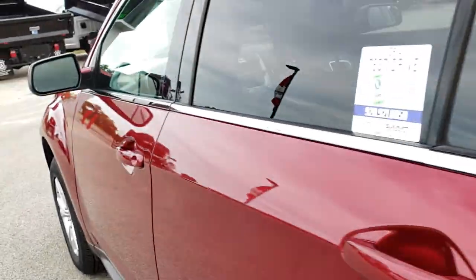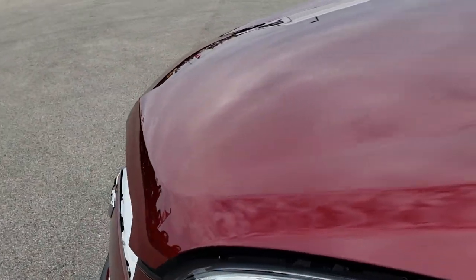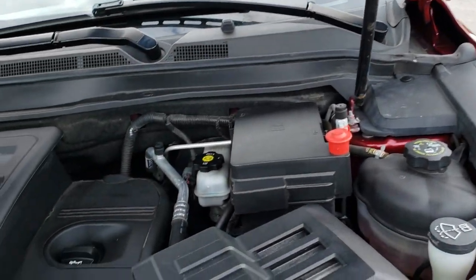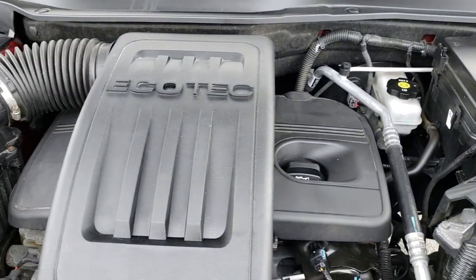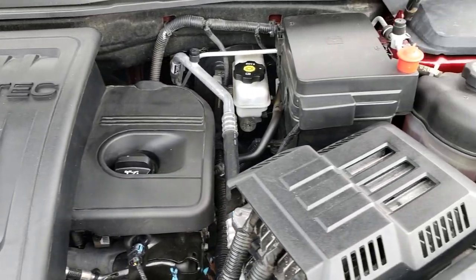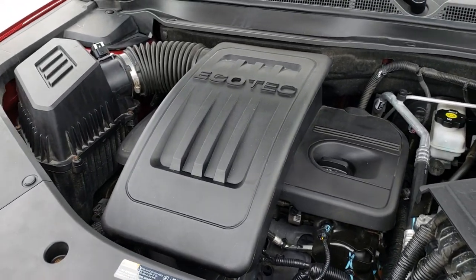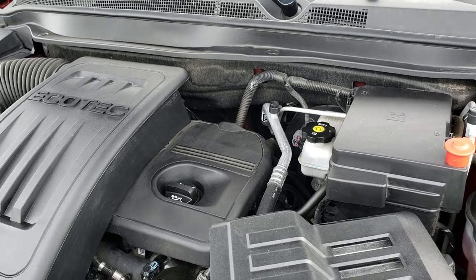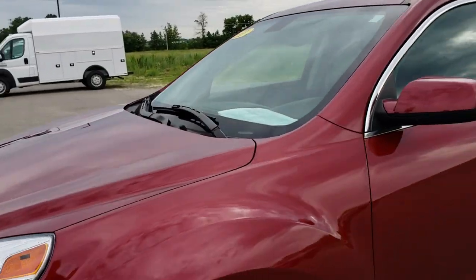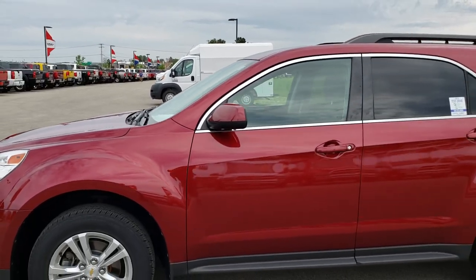So other than that little dent on the front fender, this thing is really, really nice. Under the hood, we have the 2.4 liter EcoTech four-cylinder motor. The engine bay is very clean and runs very smooth. This vehicle has been fully safetied and inspected by our service shop. It has a fresh oil and filter change, all fluids have been checked and topped off, and this Equinox is 100% ready to go.